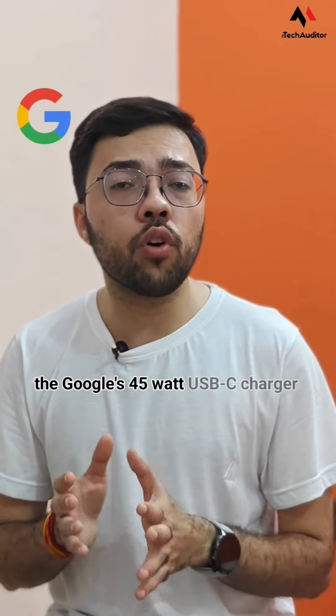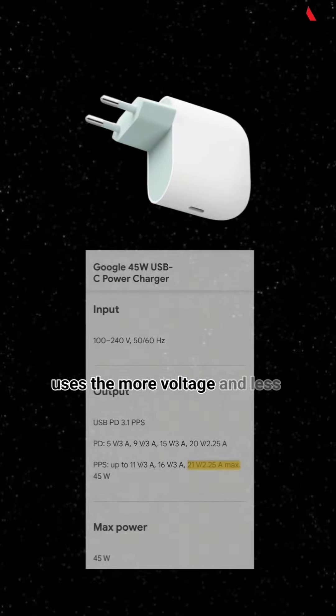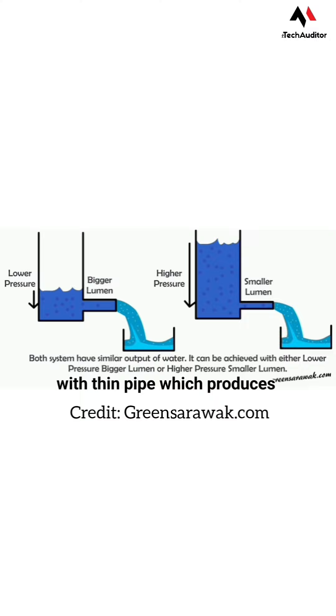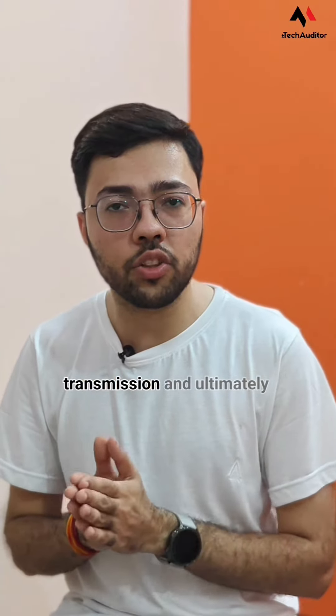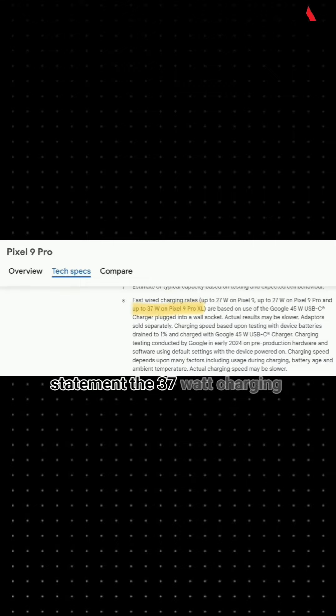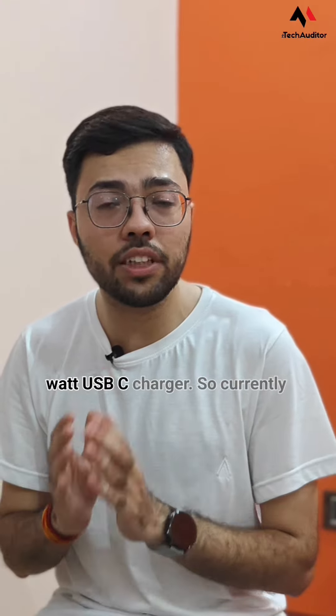Whereas Google's 45W USB-C charger uses a higher voltage and lower current combination. This acts like a high-pressure water hose with a thin pipe, which produces less heat during charge transmission, ultimately keeping your phone temperatures under control. And as per Google's statement, the 37W charging speed was determined using the 45W USB-C charger.